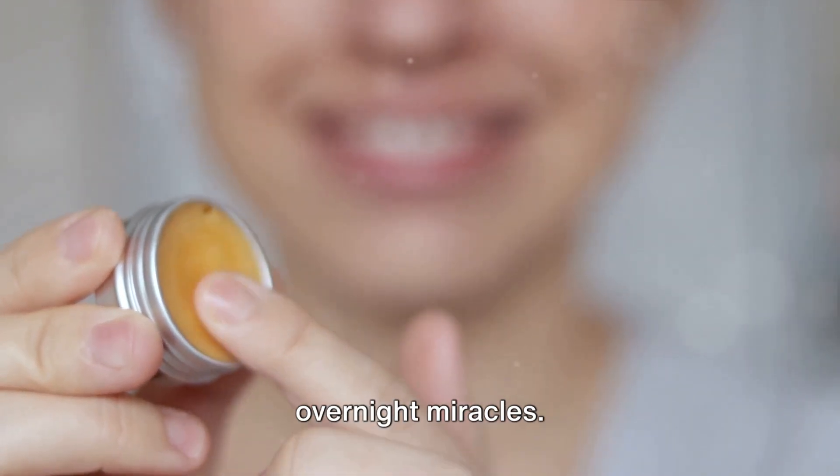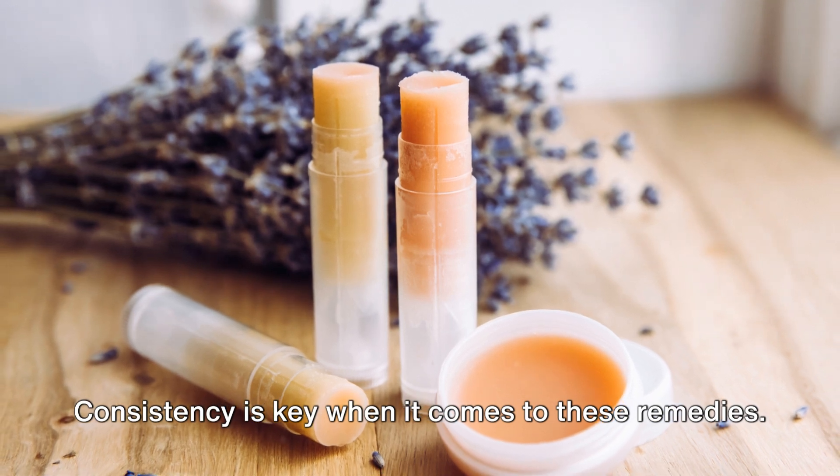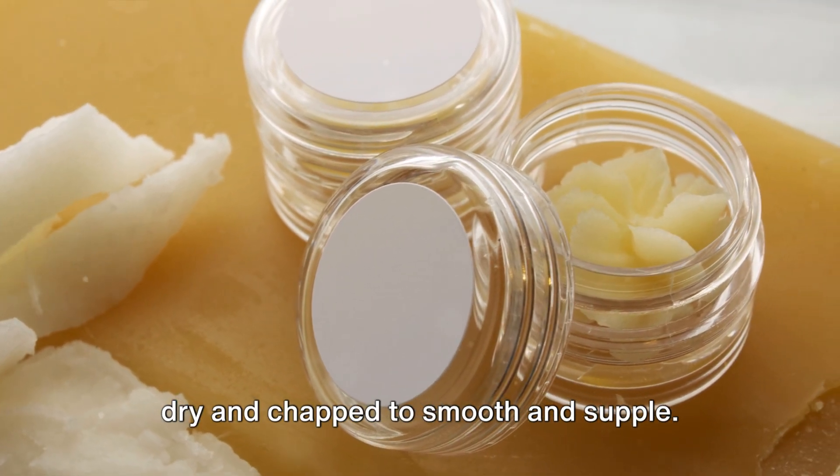Remember, these remedies are not overnight miracles. Consistency is key when it comes to these remedies. So make these a part of your daily routine and watch your lips transform from dry and chapped to smooth and supple.